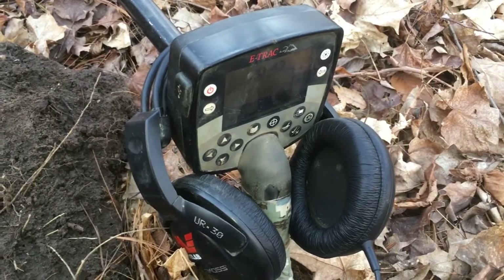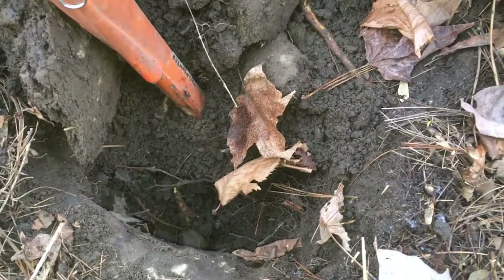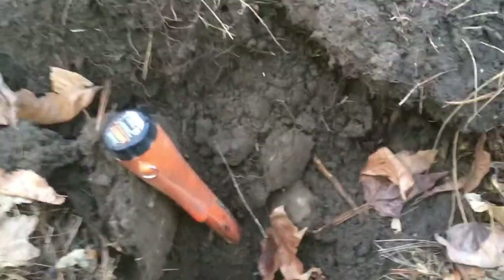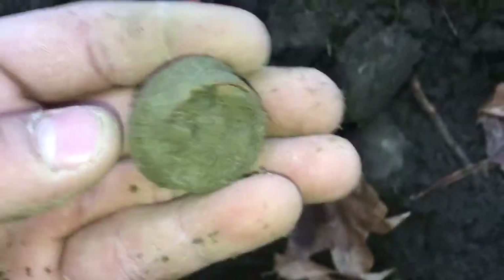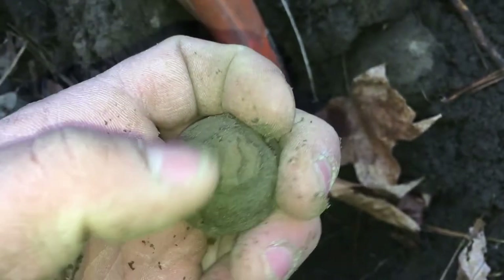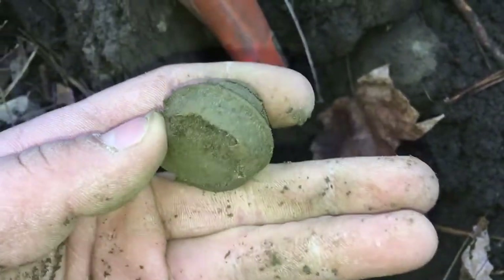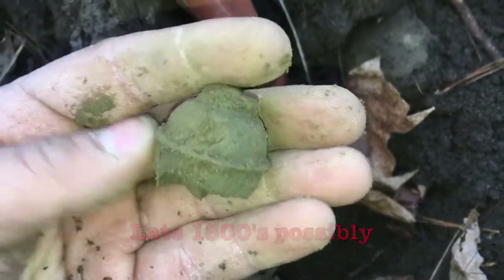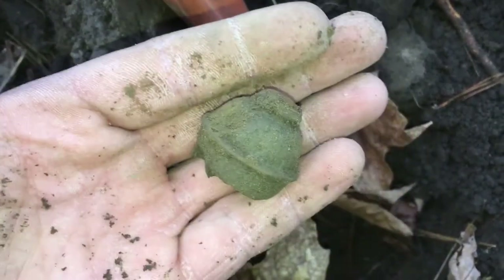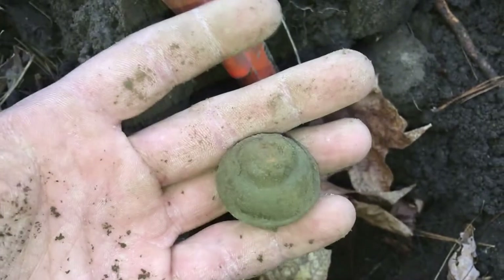Okay everyone, I'm still working where I got that 1850 bank token. I was picking up a choppy penny signal and just pulled out a penny — but it was in the hole and wasn't the target I was chasing, just a modern penny. So I stuck the pointer in the hole, got a signal a bit deeper — maybe eight or nine inches deep. Looks like I got a piece of a proto-belt. I don't think it's too old, maybe early 1900s, but it looks pretty awesome. It's a good sign for around here, so I'm going to keep hunting.